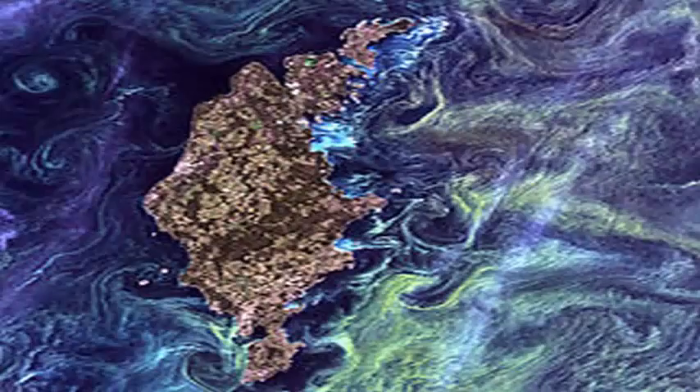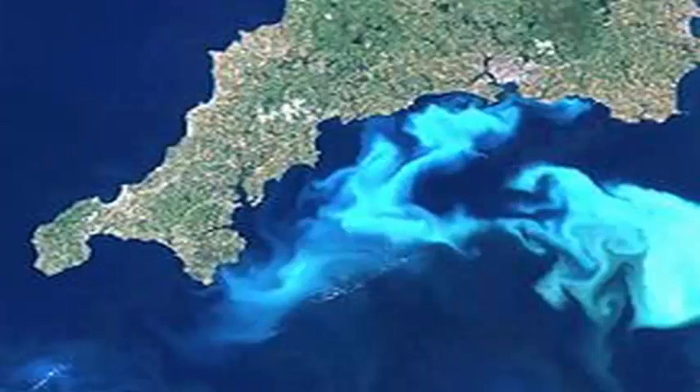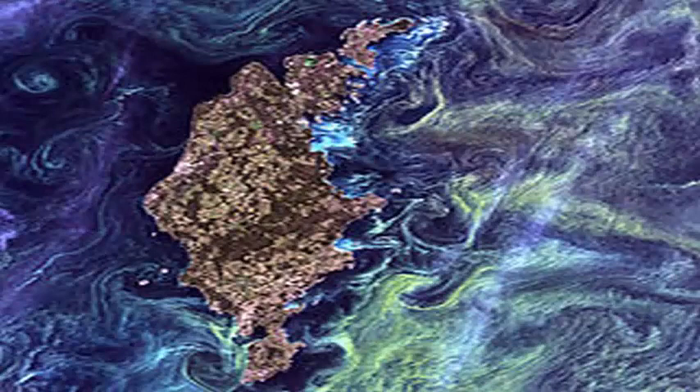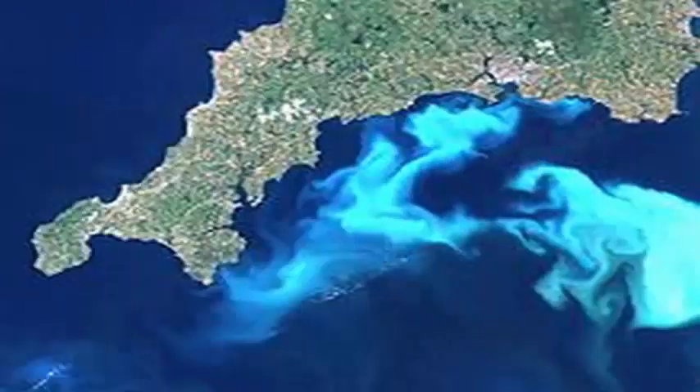The result, when viewed from above, looks as if Dr. Seuss meets Vincent van Gogh, leaving behind a peculiar cast of iridescent blue-green eddies in the sea. The high levels of dissolved iron in the belt, as well as favorable temperatures and carbon dioxide levels, create ideal conditions for coccolithophores to grow.